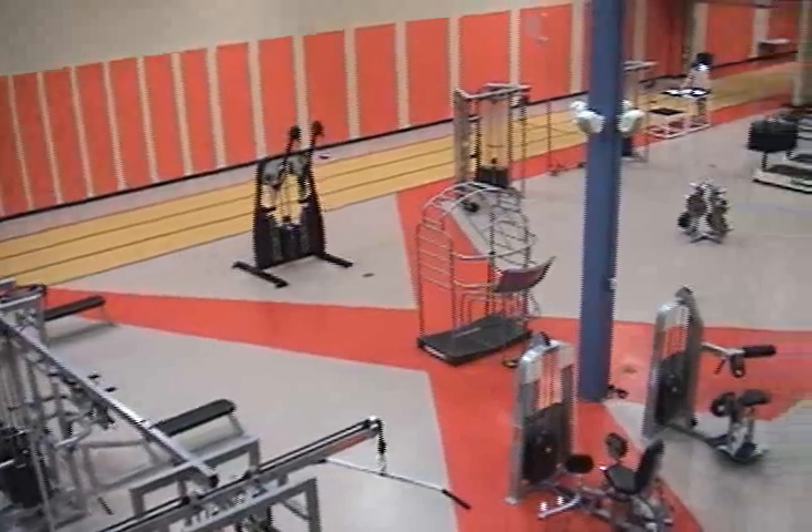Here at the Sportsplex we have a wide variety of weights. We have certain training weights with Nautilus and a couple of Hoist equipment.